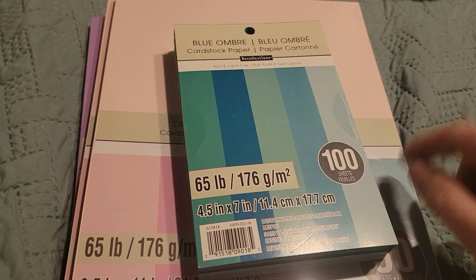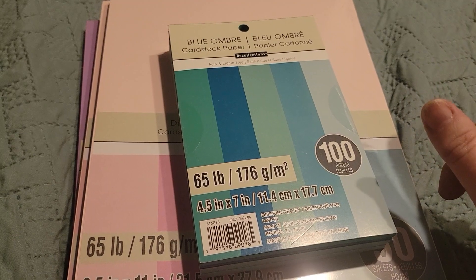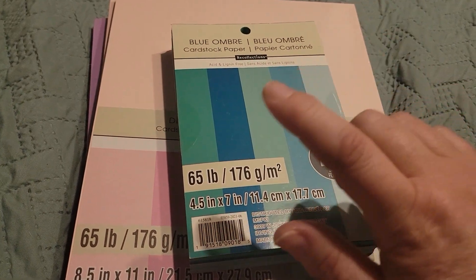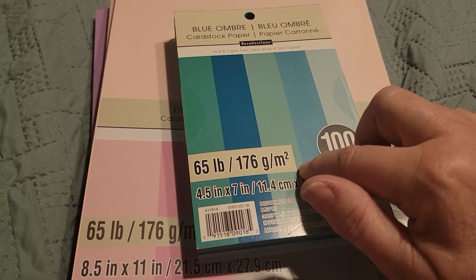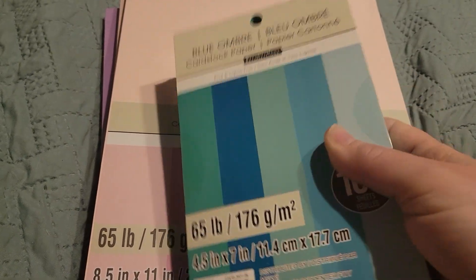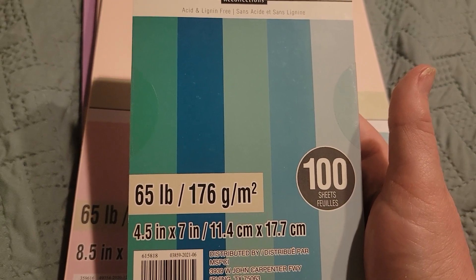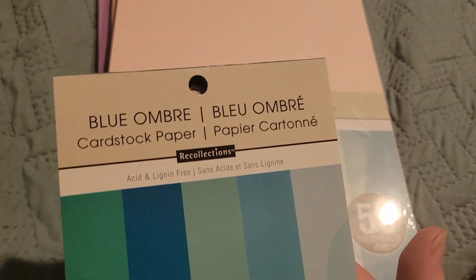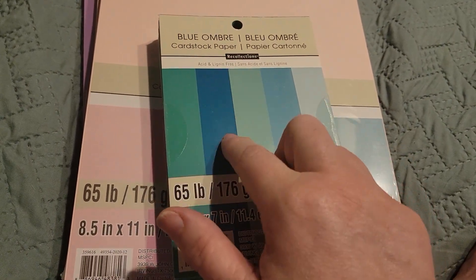I wanted to come on and share. I did a small curbside order from Michaels and then did a little bit more shopping when I went in to pick it up. I had seen Erica at Scrap Diva – she had shown that she picked up several of these in different colors, but when I went to do the online curbside, the only one I could find was the blue ombre, which I think will be super fantastic for things for my grandson.